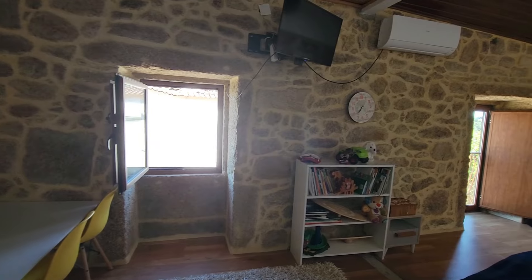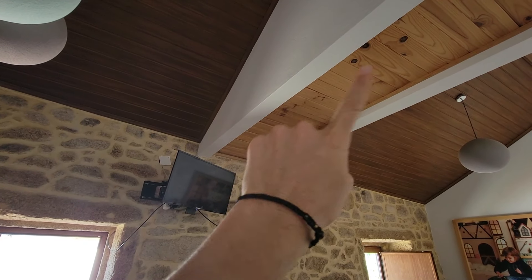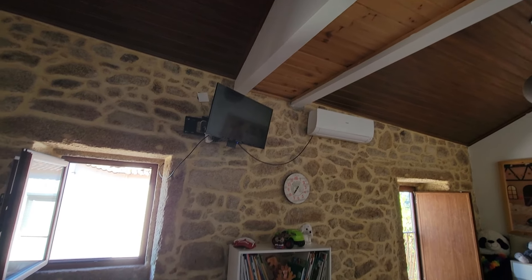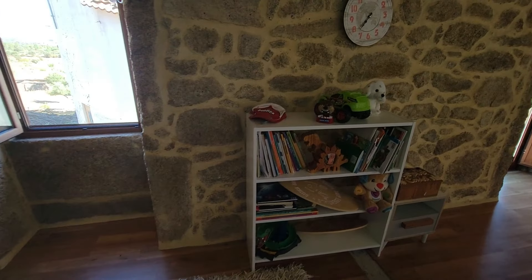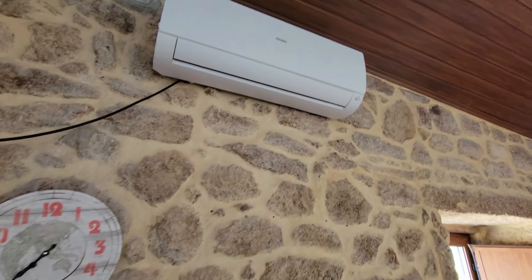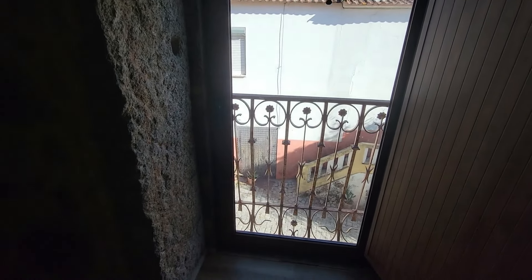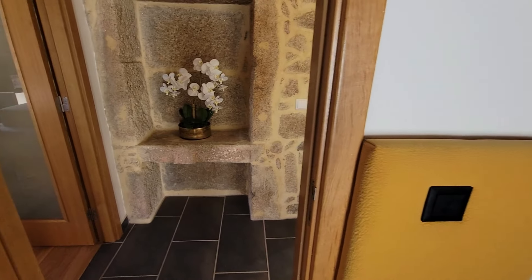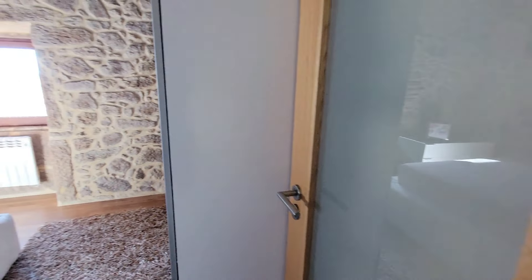Actually this has been two rooms — you can still see it here. One of the walls has been taken out, so you could easily build another wall again and make two bedrooms out of this one. It has air conditioning and two doors, as it was two rooms before. Here's another bedroom.